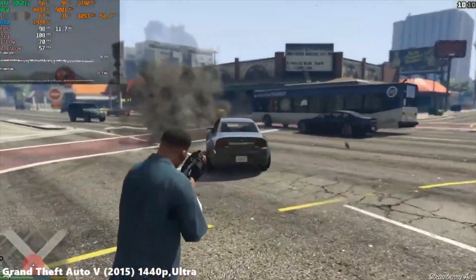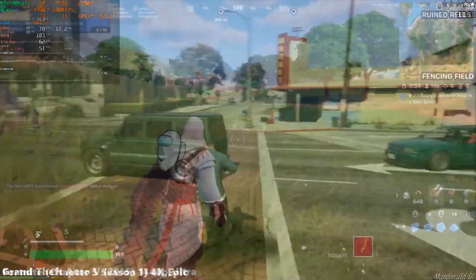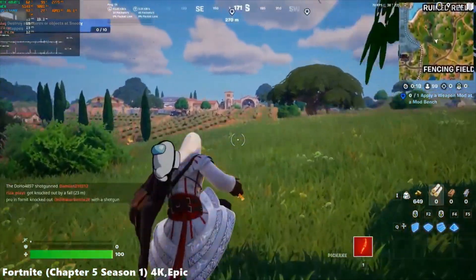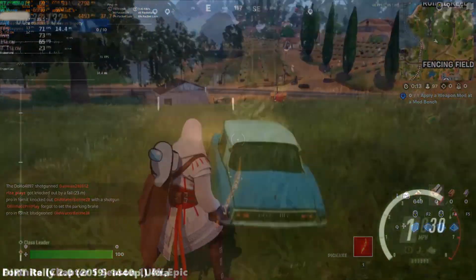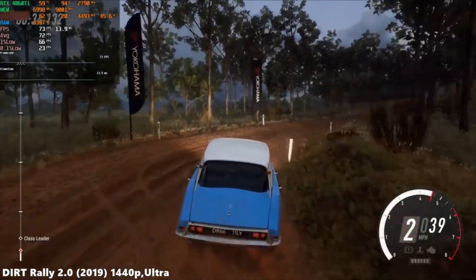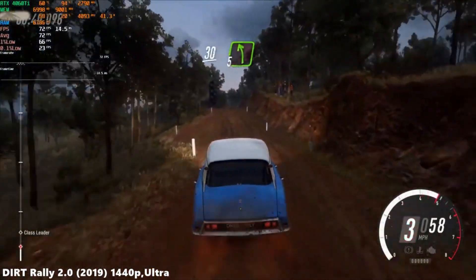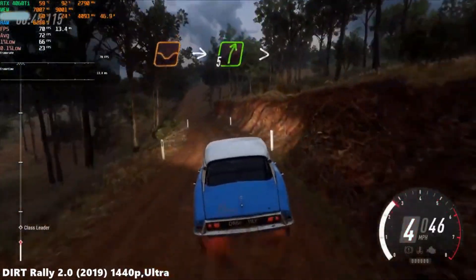You'll be able to stream to your online audience even the latest graphically demanding games if you stick to 1080p resolution. The most popular games on Twitch, such as Fortnite, League of Legends, Call of Duty, Counter-Strike, Grand Theft Auto, Valorant, Dota, and Rainbow Six Siege, to name a few, will run beautifully with smooth FPS. This PC is also capable of delivering smooth FPS at 1440p, though you'll have to dial the in-game settings back in the newer, graphically demanding titles. We recommend staying on 1080p to achieve the best balance between stream quality, FPS count, and in-game settings.